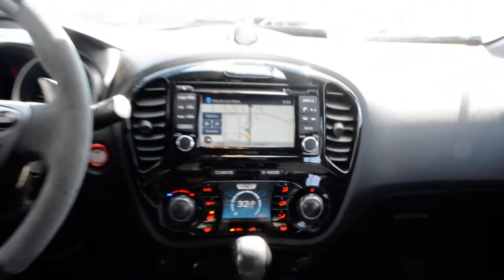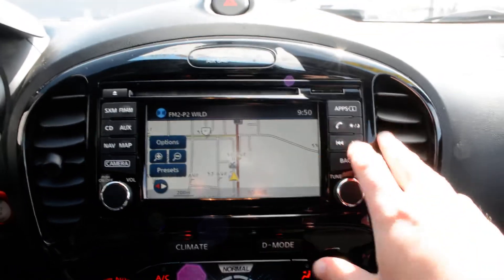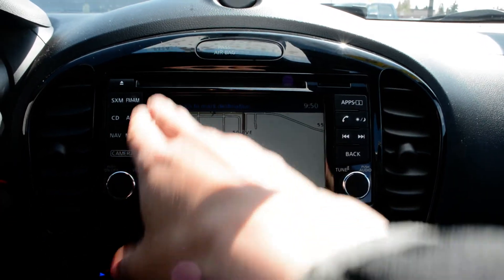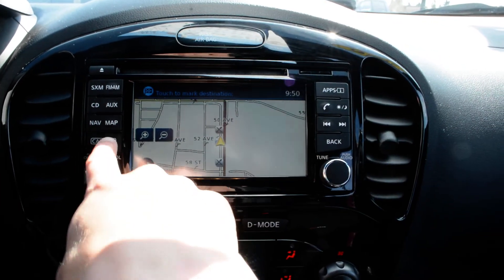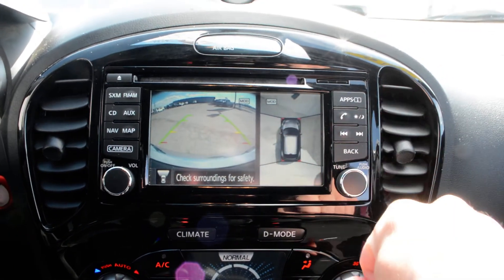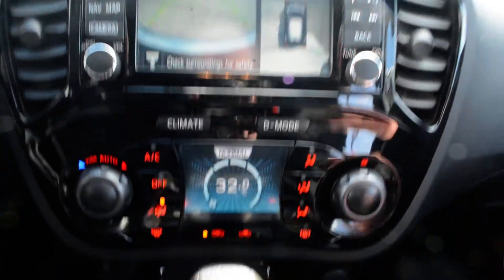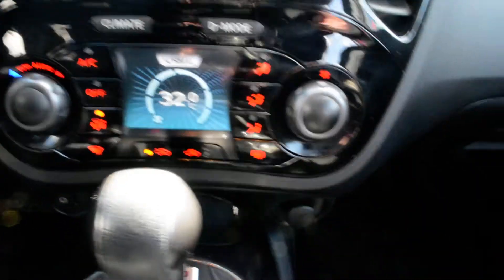Just to check out some of the features up front — everything is in great condition. You do have your touch screen display area, so you have access to your audio and media controls in through there. Navigation is equipped on the unit. You can toggle your backup camera on and off, and you do have your 360 surround camera as well. Your Bluetooth options are just on the right hand side there, and just below that you have your climate control options.